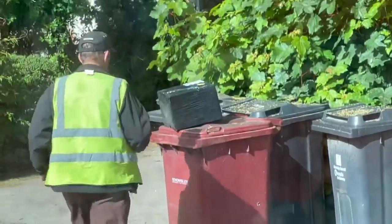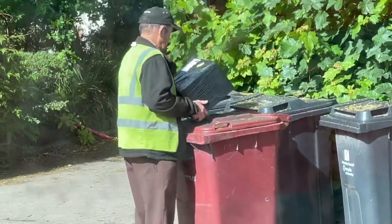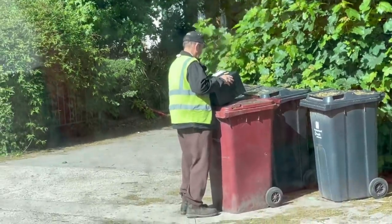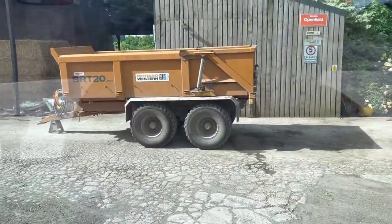We presume the box on top of the bin is the very expensive chipper part. I know it wasn't CAT price but it was still expensive. It feels heavy - that's there now, ready to be washed.